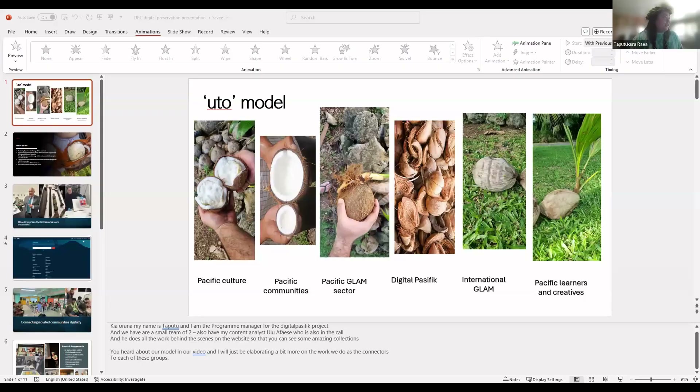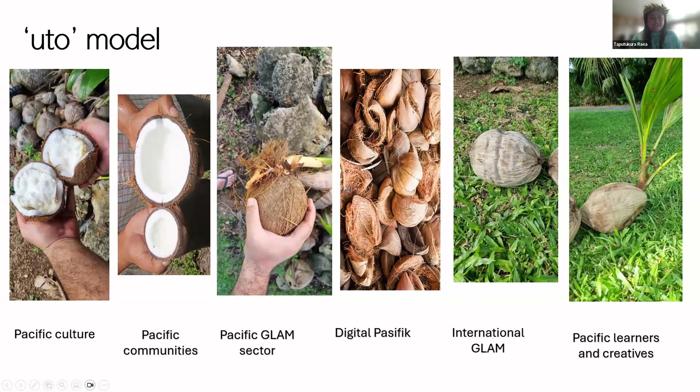Happy Digital Presentation Day today, and thank you Robyn for the invite to share our project and be with you all today. My name is Taputu from the Cook Islands, and I'm the Program Manager for Digital Pacific. We are a very small team of two at the moment — my other colleague, Uluwapa Ese, does all the background work behind our website to share amazing collections as our content analyst. You've got a background of our model, so I'm going to elaborate on a few things today and share what we do.